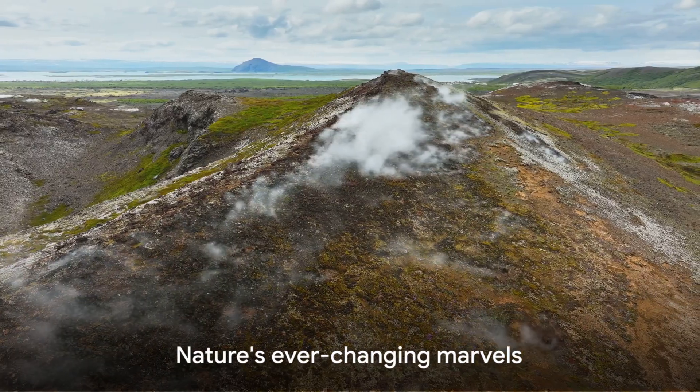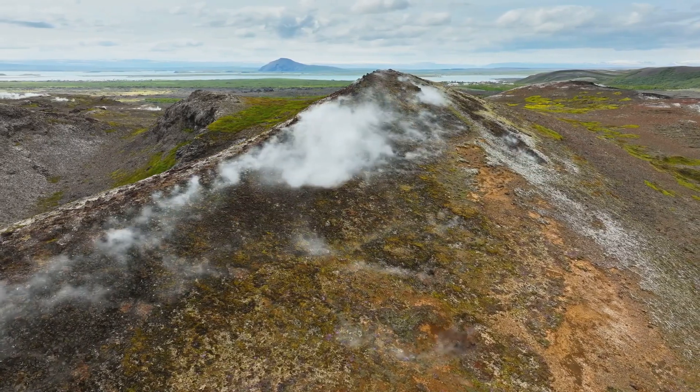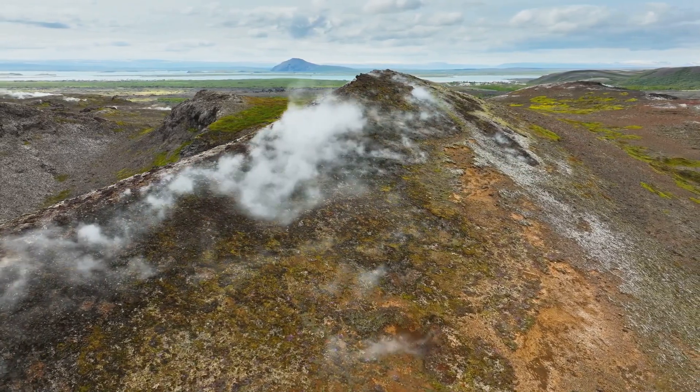Remember, while volcanoes may be a source of awe and wonder, they also remind us of the dynamic and constantly changing nature of our planet.